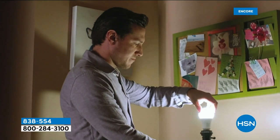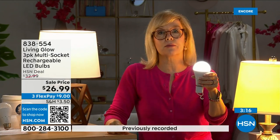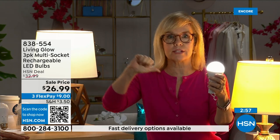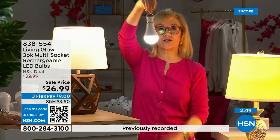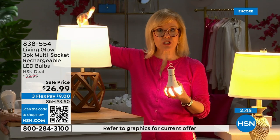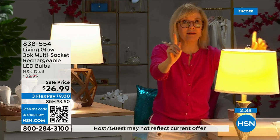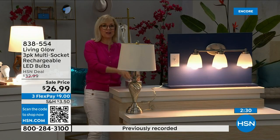You can take it outside — my husband hangs one above the grill. Each bulb is rated for 50,000 hours. If you use it three hours a day, that's up to 45 years. You'll never have to buy a bulb again. It costs about a dollar a year per bulb — your energy bill goes down. They're LEDs so they're cool to the touch and shatterproof. Safe to hang next to drapes — they won't get hot.